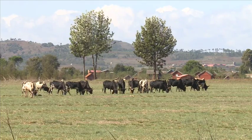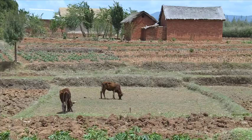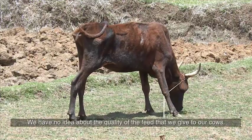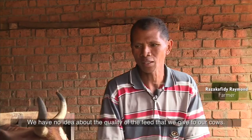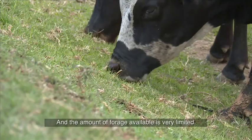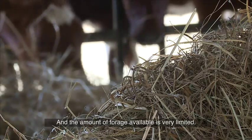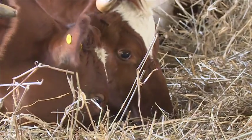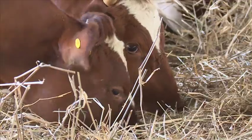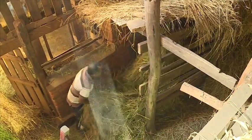In many developing countries, a major constraint faced by farmers is the feeding of their livestock. This issue is due to the low availability of resources, but also to their nutritional quality, which varies greatly and very quickly throughout the year.